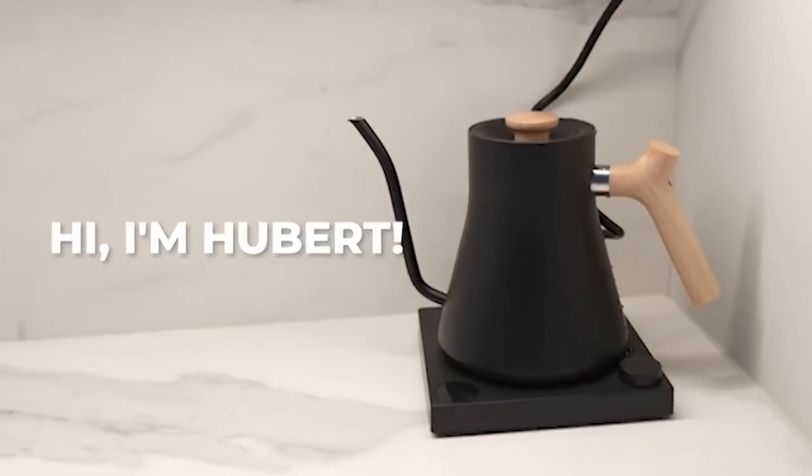It's just cool to have really cool knives in your house. I think it's great to see stuff in your house that you're like, damn, that makes me happy — like my water kettle. I love it. I need to name it. What should we name it? Hubert? I'm going to name it Hubert.